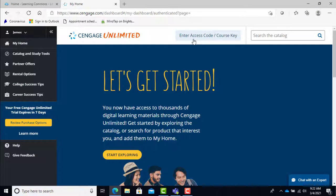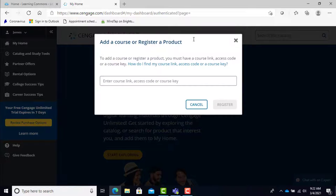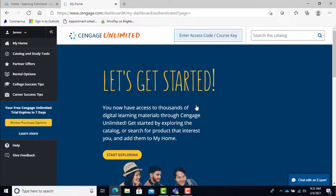The second option is your teacher will give you a course link, which will take you to their Cengage course page. You will then need to enter a code, which your teacher should provide you with. You will then see the Cengage materials for the course and can choose your assignment or readings. Either way, you'll have access to your course material.